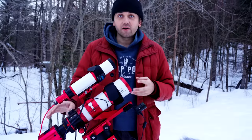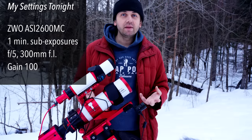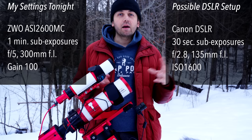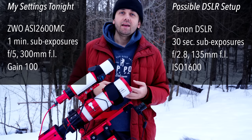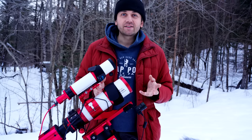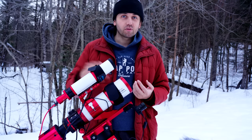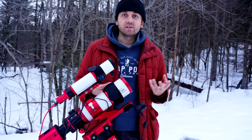In terms of my gear, I'm using the ZWO ASI 2600MC camera. I'm going to be shooting one-minute subs at f/5, gain 100. If I was using a DSLR and lens, I'd probably shoot 30 seconds at ISO 1600, f/2.8. These are just starting points because light pollution and other factors might change your specific plan. In general, you want to use shortish exposures — under three minutes each — because the comet does move fast, especially as it's getting closer to us.